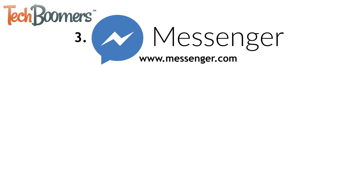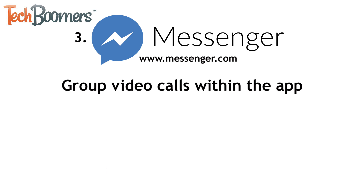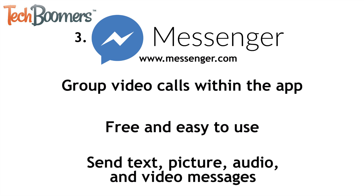The third app we recommend for group video calls is Facebook Messenger. Recently, Messenger introduced the ability to have group video calls within the app. The Messenger app is free and easy to use for video calls. You can also use it to send text, picture, audio, and video messages to your Facebook friends.